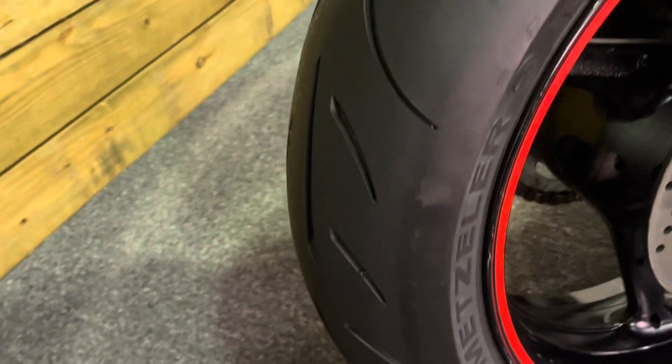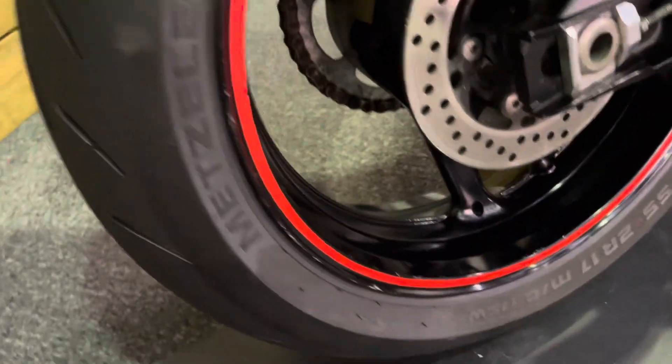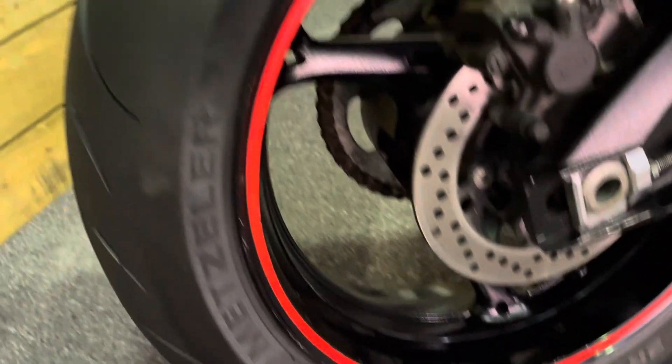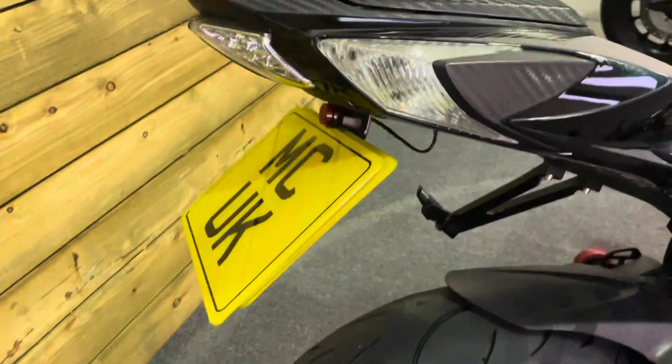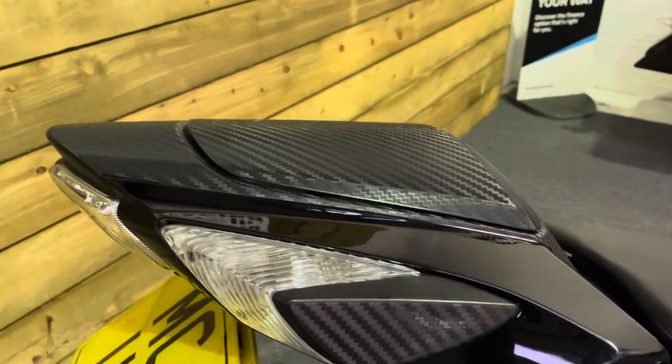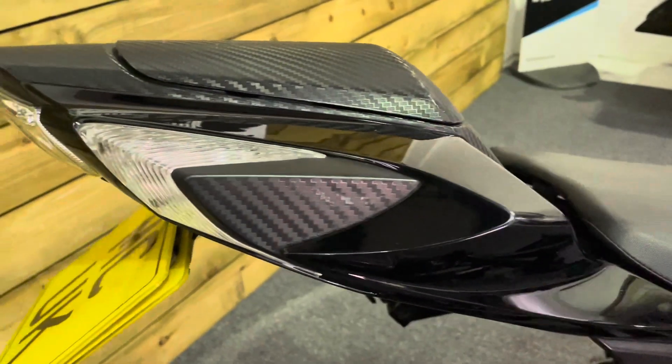The rear tyre looks to be a very nearly new item. The rear wheel itself is in good condition — there are a couple of minor marks, but the bike is eight years old so there are going to be a few bits and pieces. Generally speaking, it's in great condition.